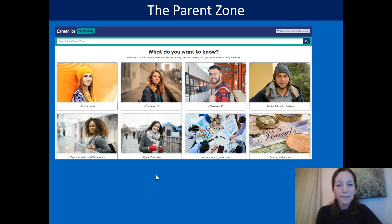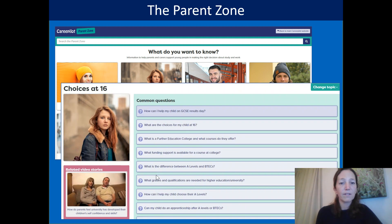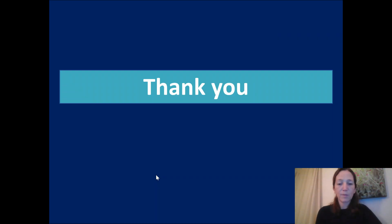The final zone to talk about is the parent zone. This can be accessed from the CareerPilot homepage in the top left hand corner — select the parent zone and parents and carers can find lots of information, advice and support answering commonly asked questions around the choices their young people are facing. Specific questions perhaps around finance and comparing vocational and academic qualifications. It's a really useful resource to share with your parent community. That was a whistle-stop tour of CareerPilot — I hope you found it useful and I hope you find lots of parts of the site that are going to support your students. Thank you very much for joining me today.